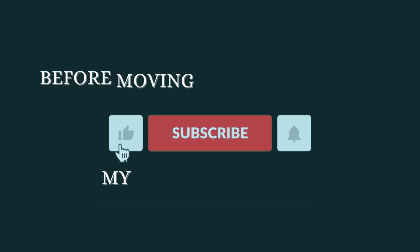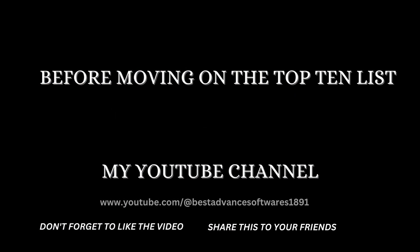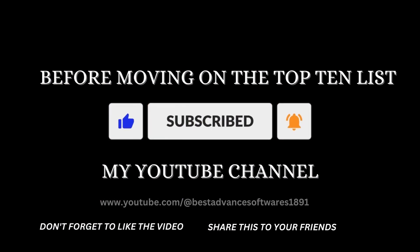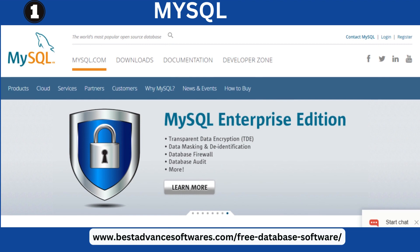Before moving on to the top 10 list, like and subscribe to my YouTube channel. Don't forget to like the video and share it for future reference. Number one: MySQL. Key features: